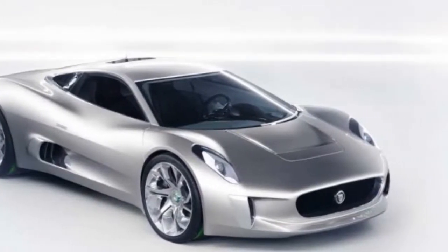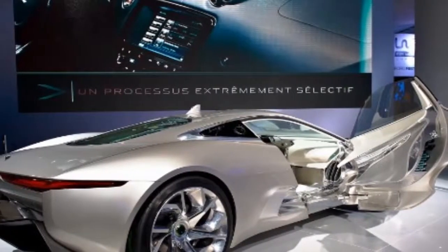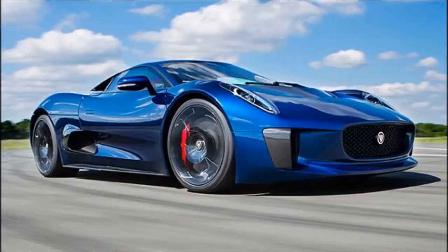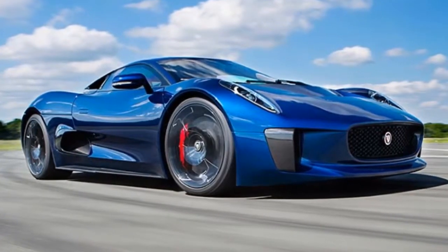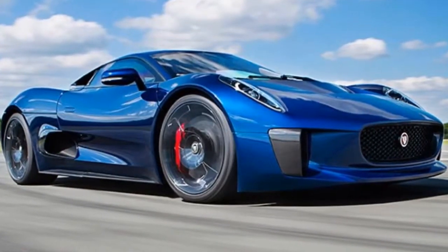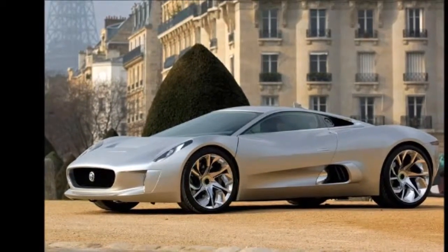the body is made from aluminum and the interior is covered in leather. The seats, unlike most cars, are fixed, but the pedals and instruments move. There are three TFT screens that provide the driver with information. Basically, all the normal concept car goodies are here, which is a good thing because Jaguar has no plans to build this car.